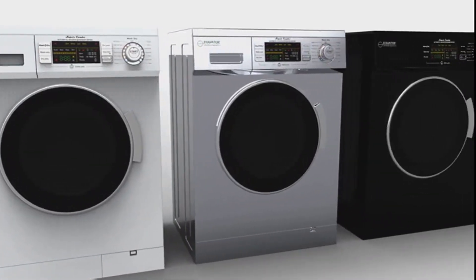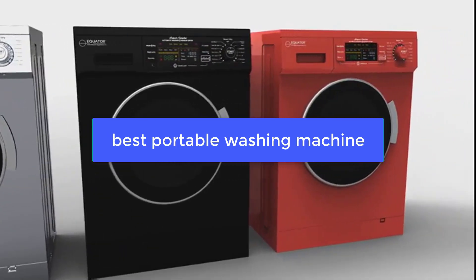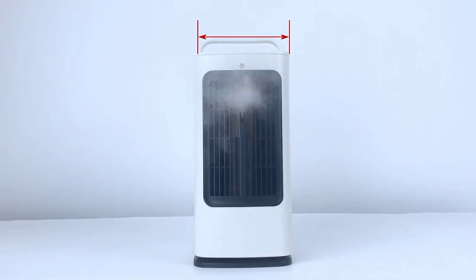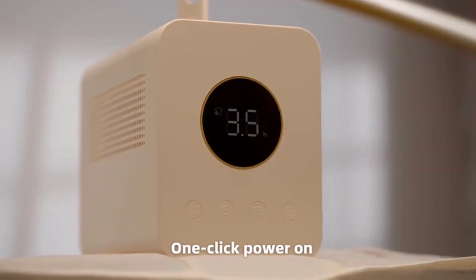What's up guys, today's video is on the best portable washing machine. We made this list based on our extensive research and testing, and sorted it based on the features, price, quality, and reputation of the manufacturers.